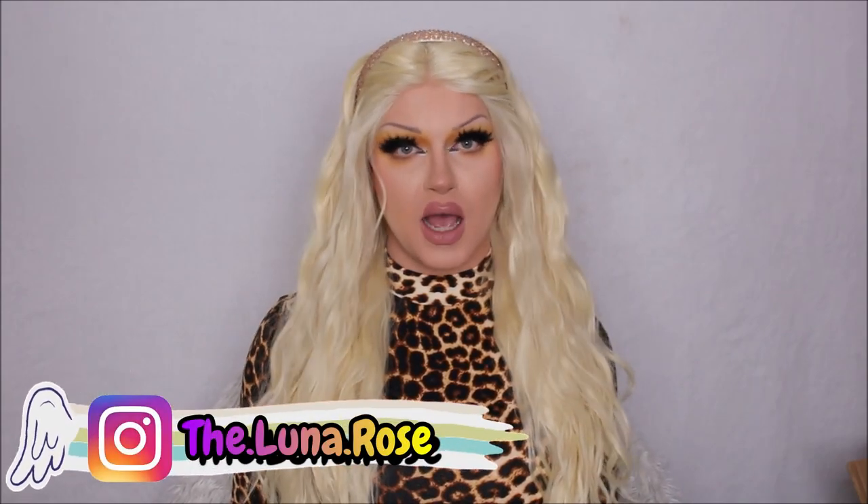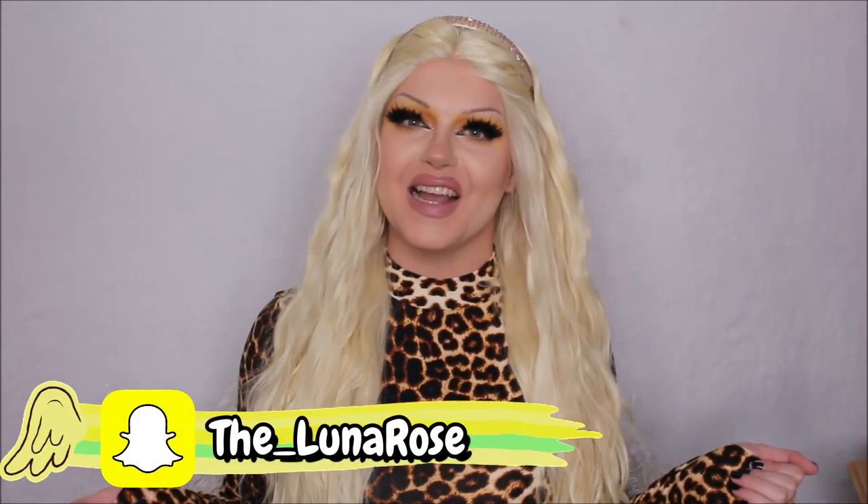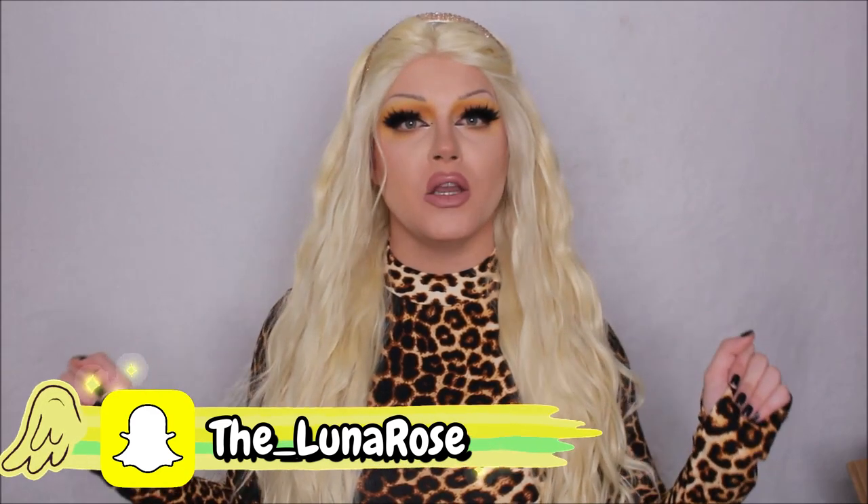Hey everyone, welcome back to my YouTube channel. I'm Jack, but when I'm in drag I go by Luna Rose, because I'm the flower that blooms at night. As you can read from the title of today's video, we're going to be doing a new drag makeup haul. Over the last couple of months I've been trying to be good and be on a makeup no-buy, but let's just say my man period hit me hardcore and I kind of checked out everything on my wish list. So let's get into it!